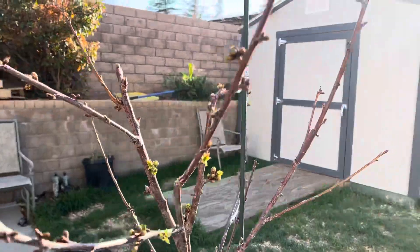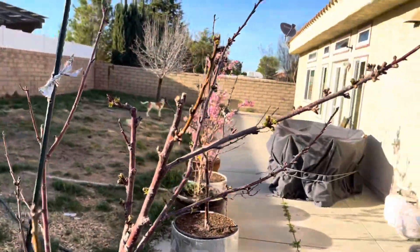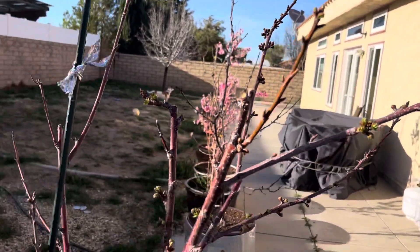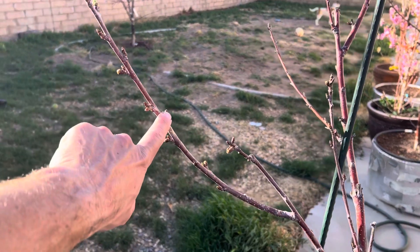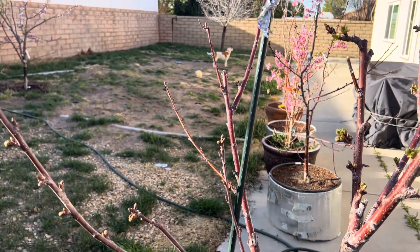And then this is the combo Lapins, Stella, and Rainier Cherry. Lapins is waking up first. This is the Rainier — they're finally starting. And then you have the Stella in the back.